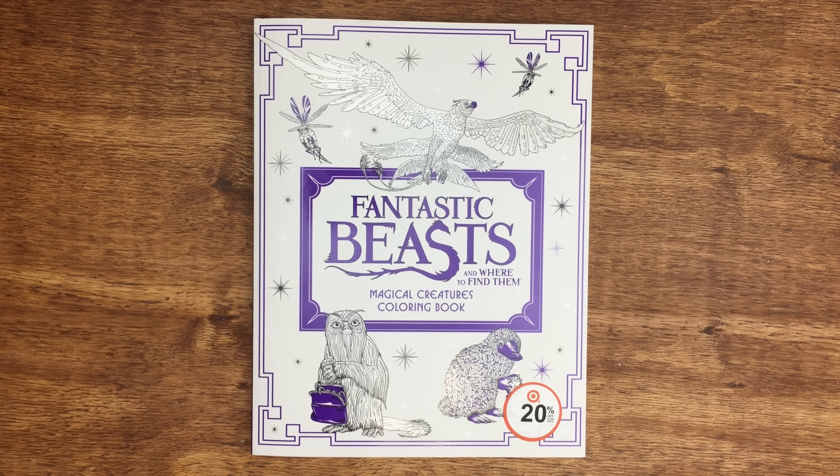Hey everyone! In this video I'm going to show you what I bought since my last haul video, starting with this coloring book. It's the Fantastic Beasts and Where to Find Them coloring book, but this is the Magical Creatures one.